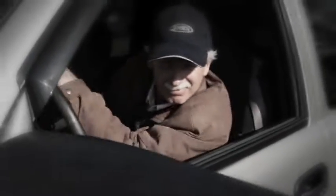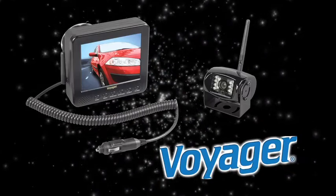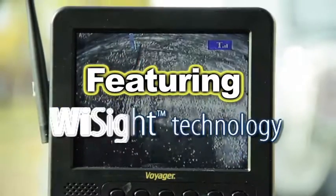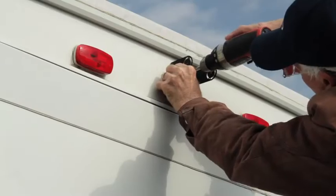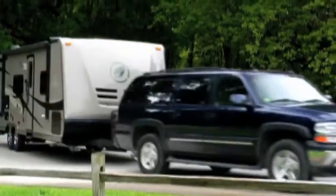Seeing around an RV can be difficult. The Voyager Digital Wireless Observation System featuring Y-Sight technology will solve that problem. The system is easy to install and can be adapted to fit any RV.